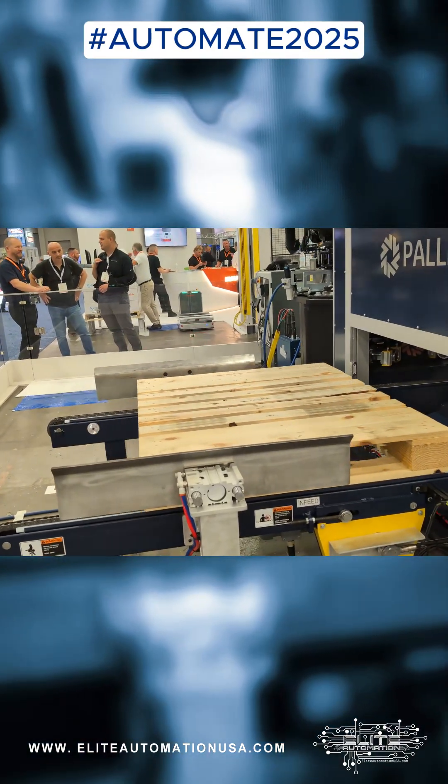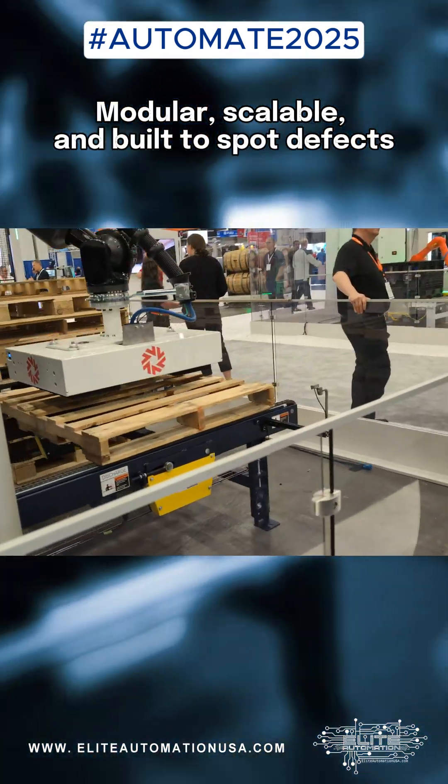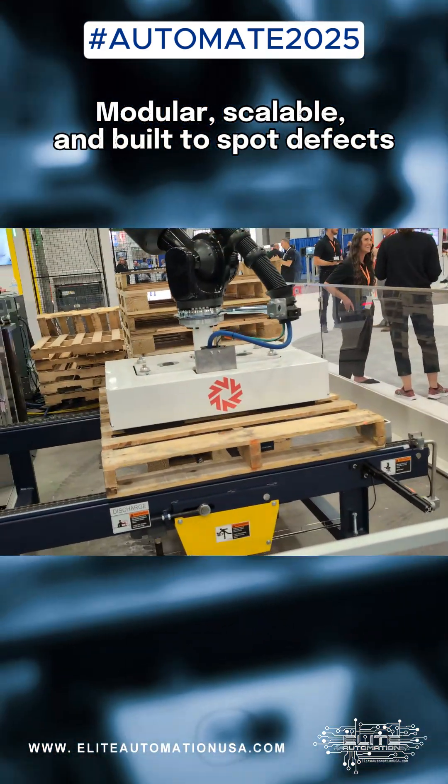iVasis's Pallet AI is taking warehouse automation up a notch with real-time pallet inspection that's modular, scalable, and built to spot defects before they slow you down.